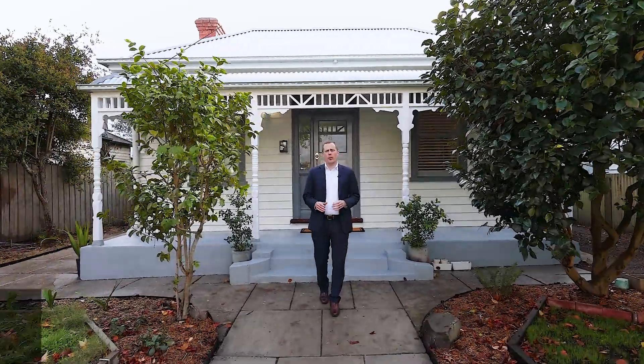Renovated throughout, this gorgeous period home on a large block with rear lane access is set for its new owners. Welcome to 718 Skipton Street, Redan. Come take a look.